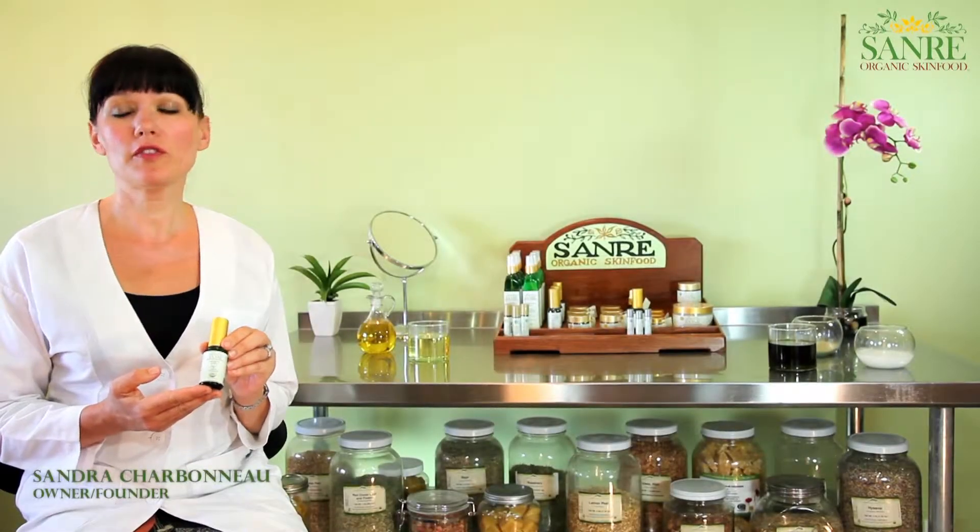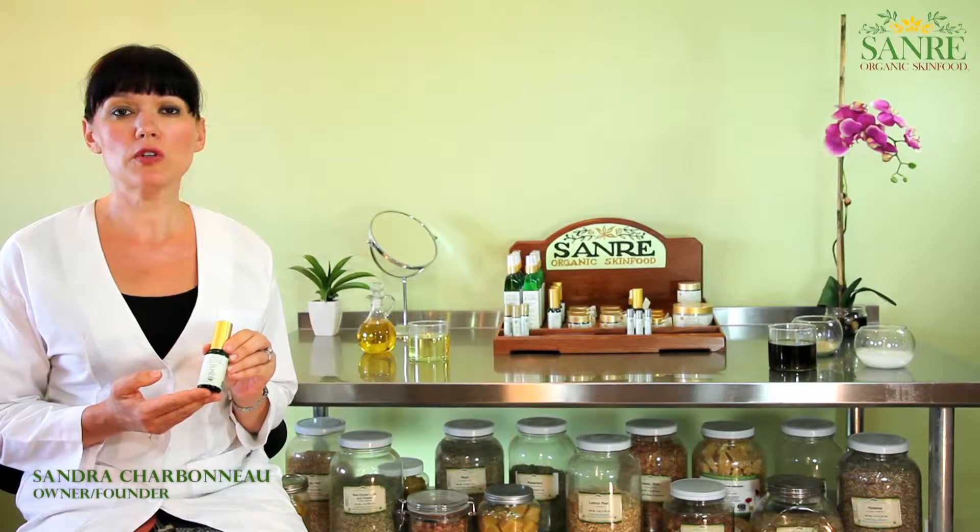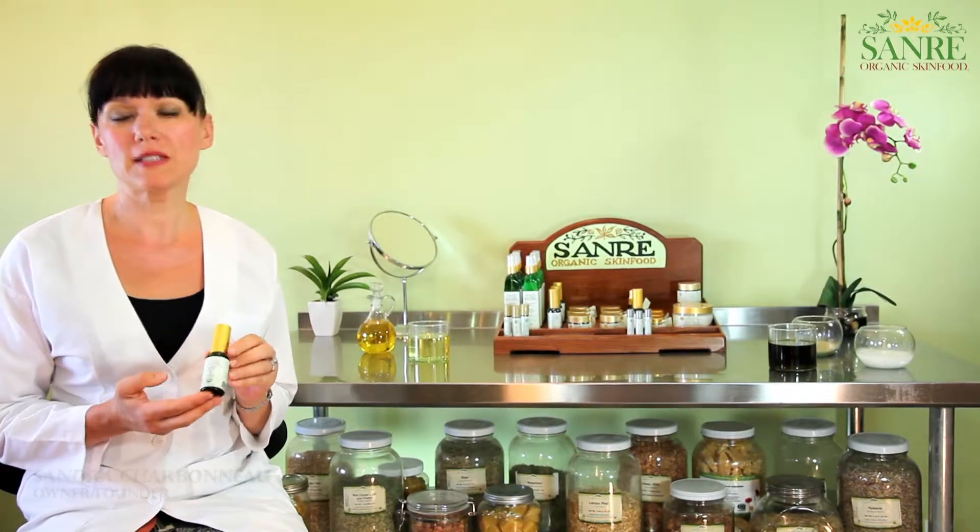Hi, my name is Sandra Charbonneau, one of the owners and founders of SanRe Organic Skin Food. Today I will talk to you about Argan Aura Face and Neck Serum.